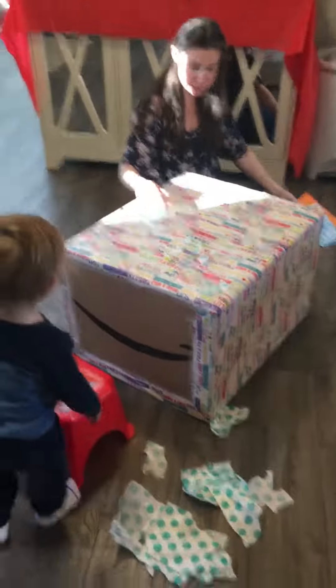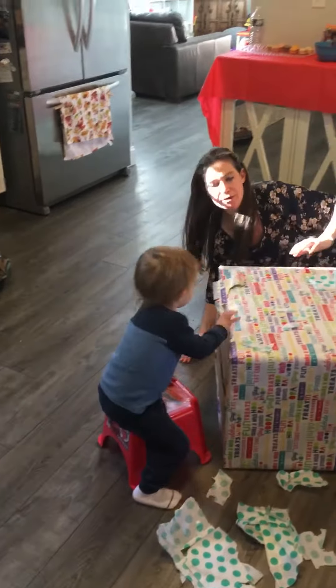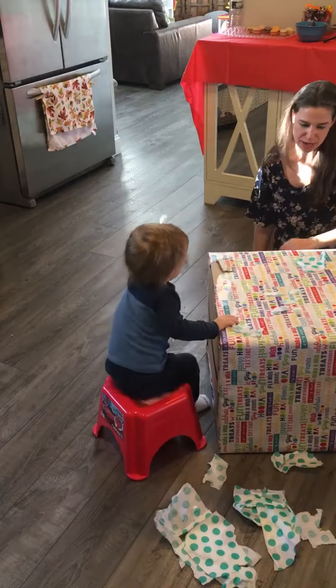Do you want to see what's in the box now? Can you put the paper here? Okay, let's start it. Ready? Look at this wrapping, Jay.